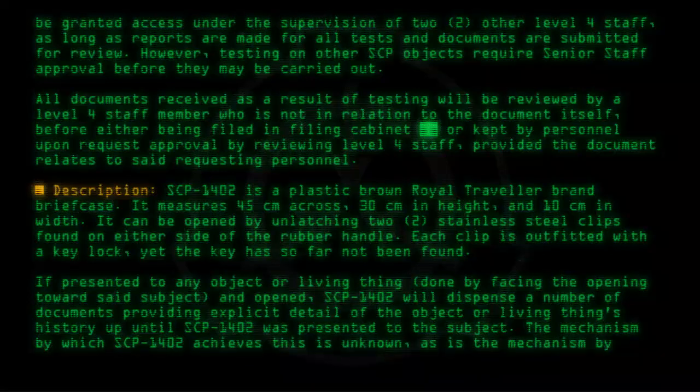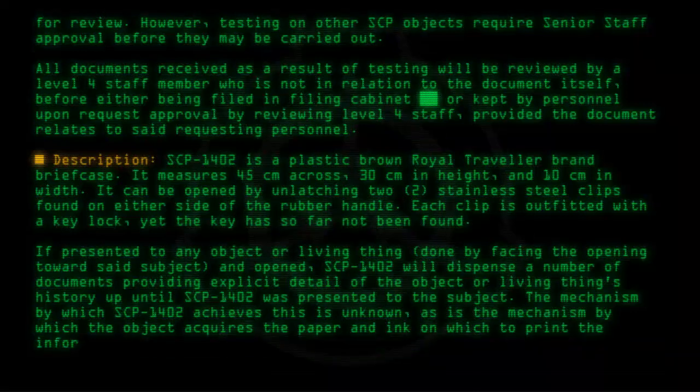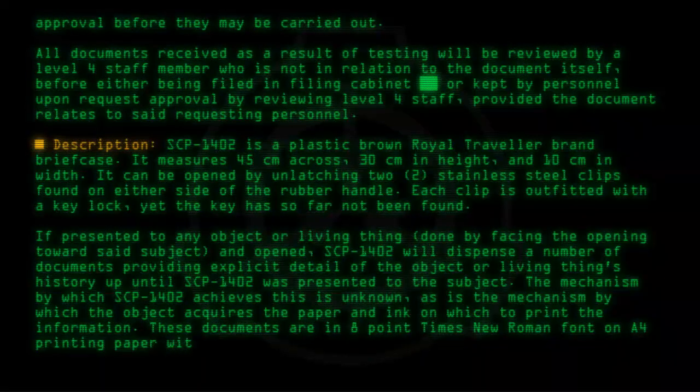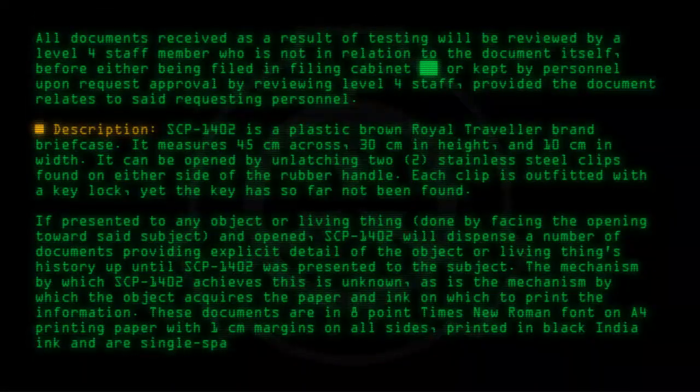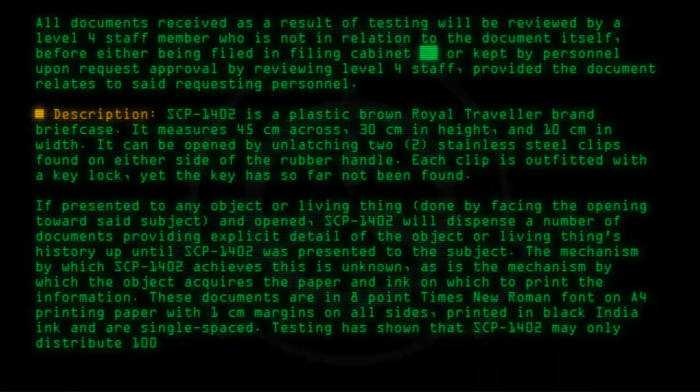Also unknown is the mechanism by which the object acquires the paper and ink on which to print the information. These documents are in 8pt Times New Roman font on A4 printing paper, with 1 cm margins on all sides, printed in black India ink and single-spaced. Testing has shown that SCP-1402 may only distribute 1,000 pages per presentation.